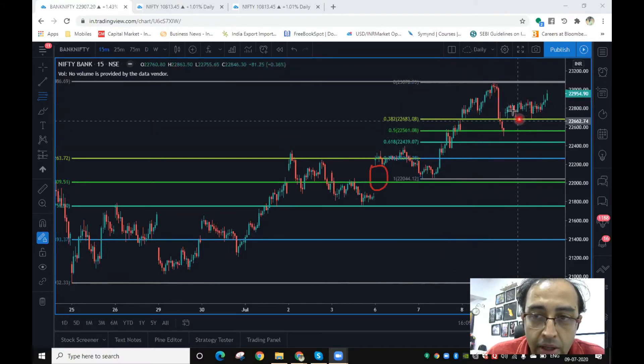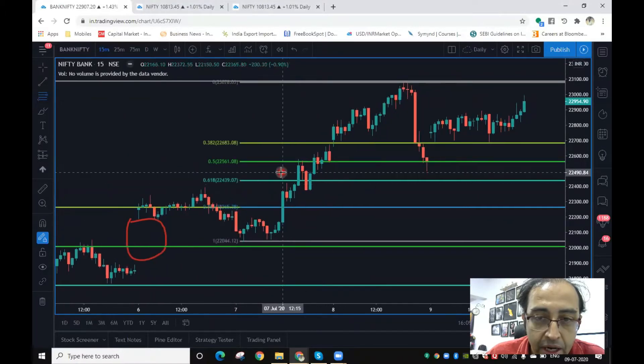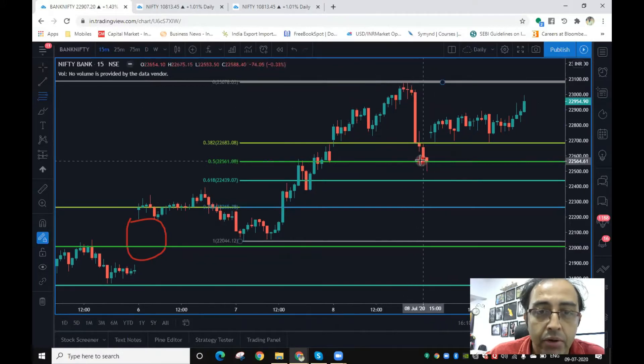From there, the markets revived quite well with a nice upward gap. We used two Fibonacci retracements — the bigger retracement and then a retracement drawn from the gap support. There was a gap created on 6th of July; prices dipped down into this gap and from there made a sharp move to the upside.